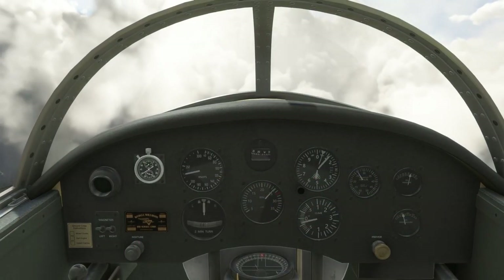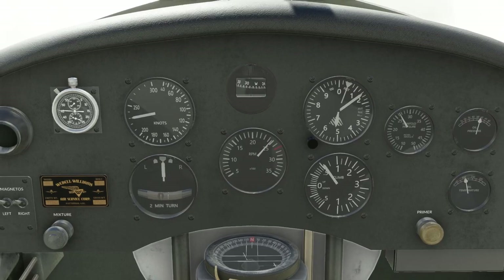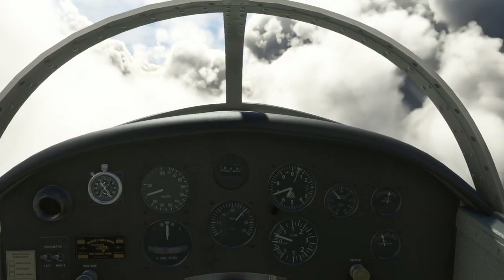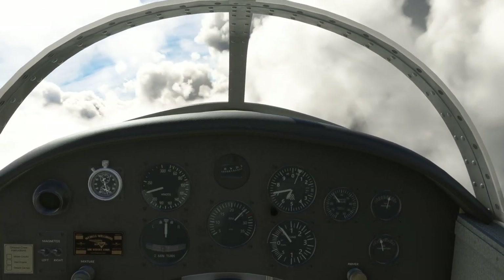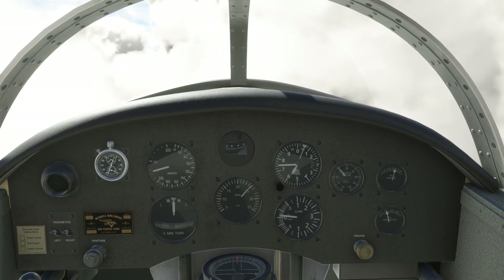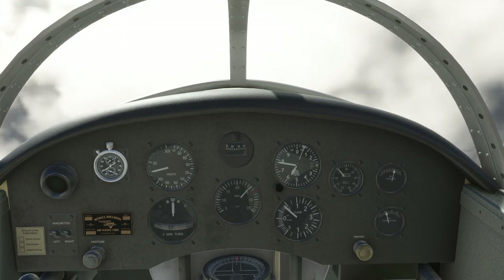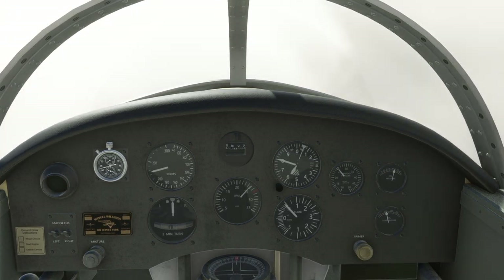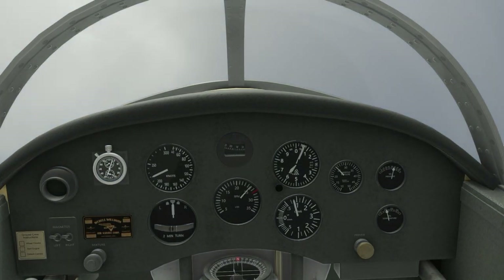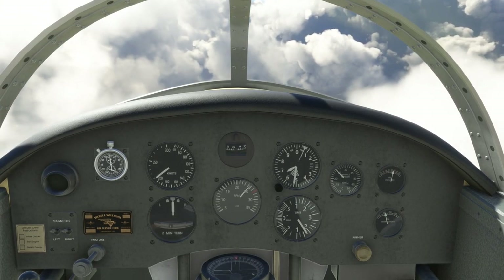I'd like an artificial horizon of some kind, especially flying through clouds. The compass sort of acts like an artificial horizon, so that's not too bad. The way pilots would navigate is by compass and dead reckoning using a stopwatch, and of course by looking at sights outside when visible. Service ceiling is 14,000 feet and it wasn't pressurized.